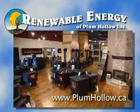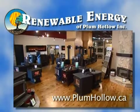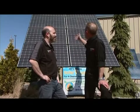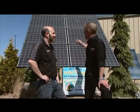Here are Brad and Rodney from Renewable Energy of Plum Hollow with today's Plum Hollow Minute. Brad, I've been driving around the area and I see a lot of these popping up all over the place. How do they work?